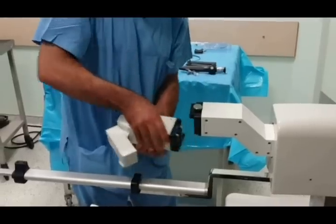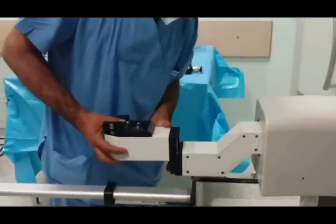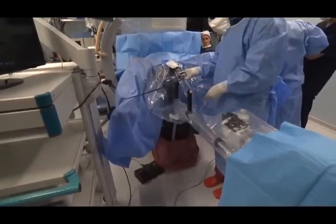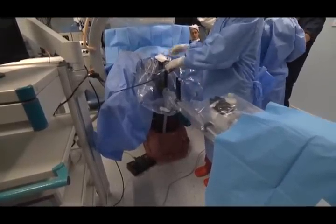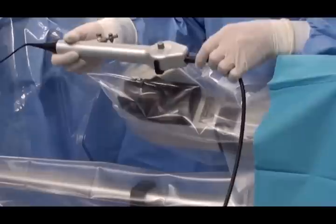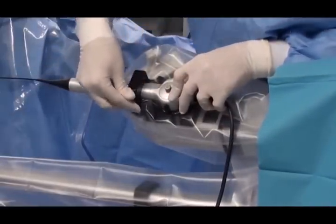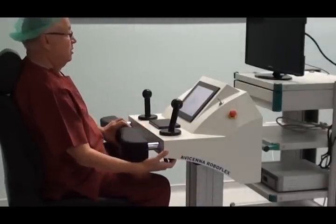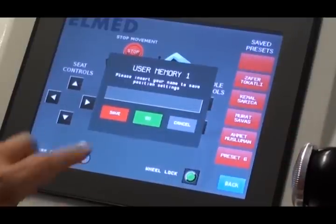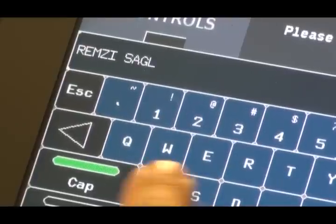All commercially available flexible ureterorenoscopes can be used, each with customised holders. The surgeon inserts a suitable ureteral access sheath and the technician moves the RoboFlex manipulator to the docking position. The flexible ureterorenoscope is introduced into the ureteral lumen through the access sheath manually. The instrument handpiece is coupled and locked into the special adaptor of the robotic arm. The surgeon sits on and adjusts the ergonomic console chair to view the control panel and use all functions, storing this position into the system memory which permits six users.